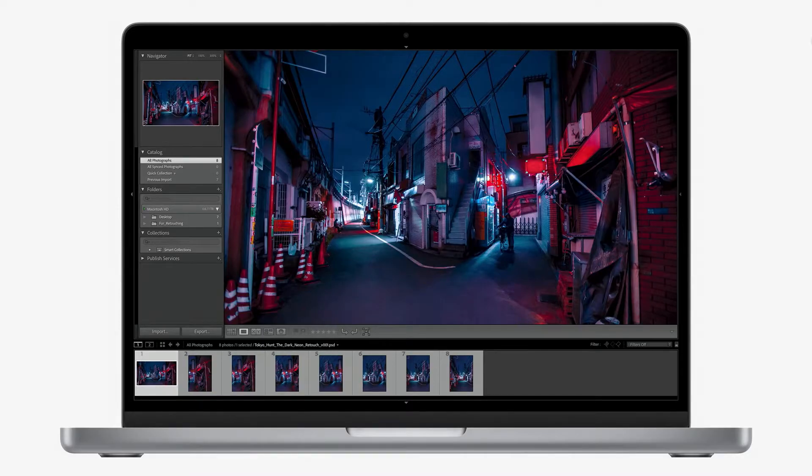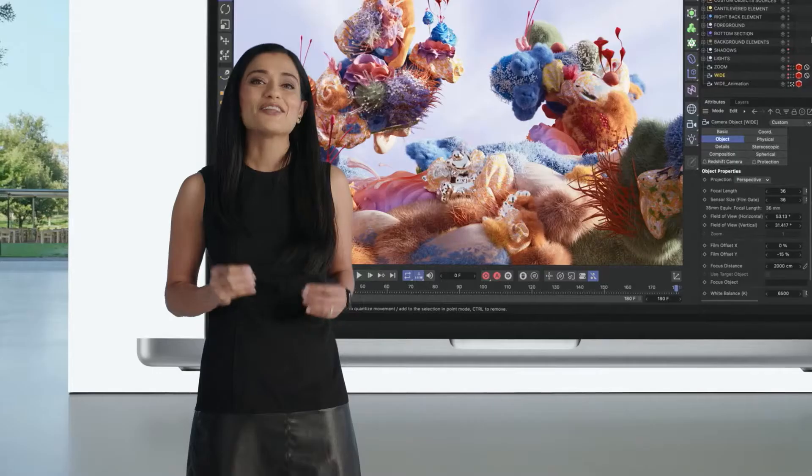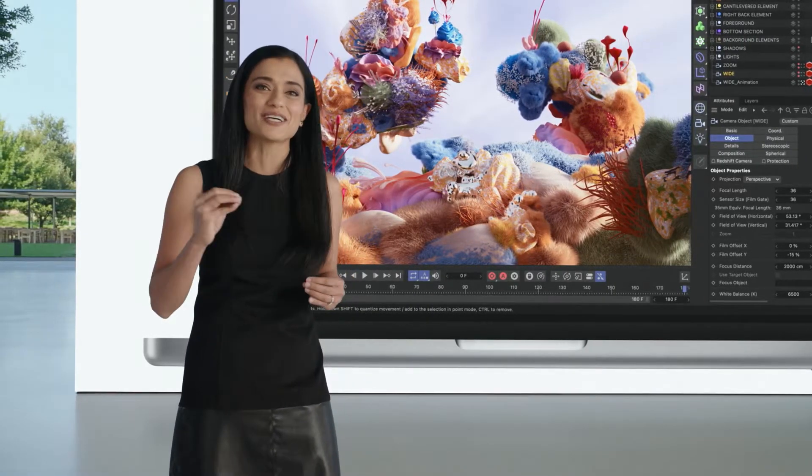So whether you're stitching a massive panorama in Lightroom Classic or rendering a complex scene with Redshift, the 14-inch MacBook Pro absolutely crushes it.